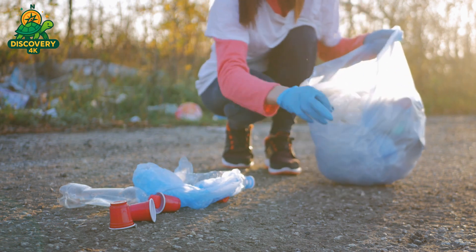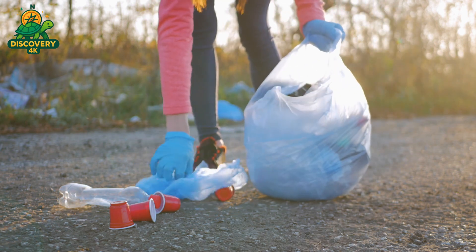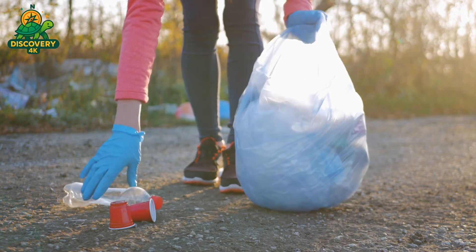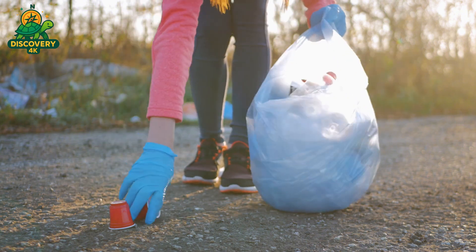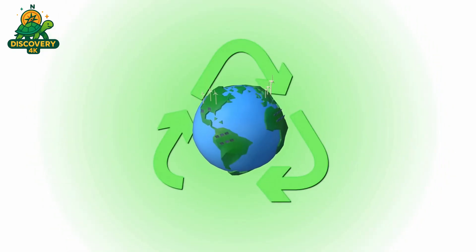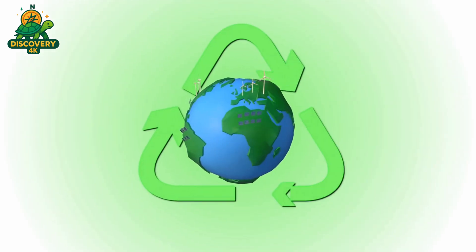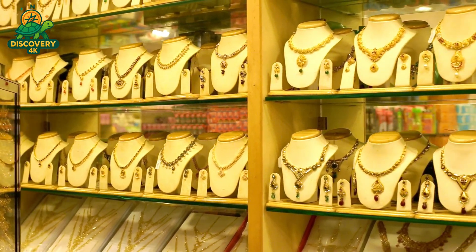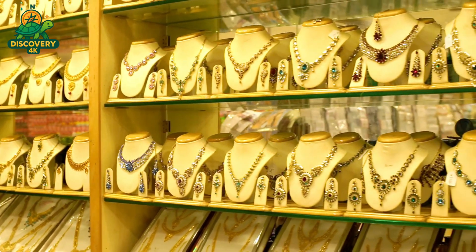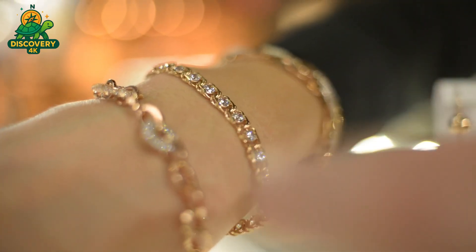The journey of electronic gold is one of transformation. Every step in the process — collection, shredding, chemical extraction, purification — demonstrates the power of modern technology to reclaim value from what we once considered trash. This isn't just recycling, it's industrial alchemy: a practice that turns the waste of yesterday into the resources of tomorrow. It reminds us that hidden inside our devices are materials with lasting worth, if we know how to retrieve them. Next time you upgrade your phone, think of the tiny traces of gold inside. Know that with the right hands and the right process, that gold doesn't have to be lost — it can be recovered, reused, and reborn.